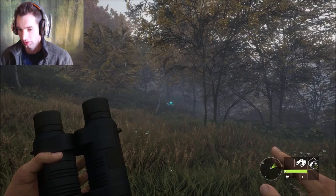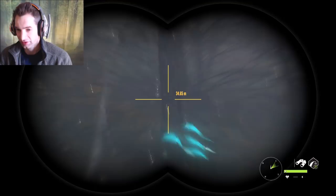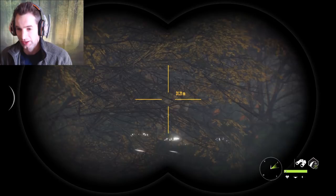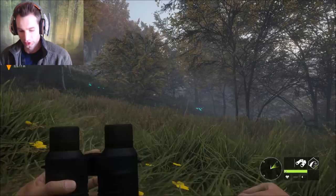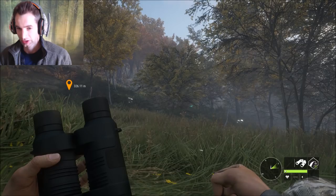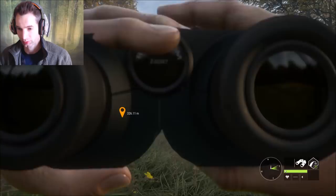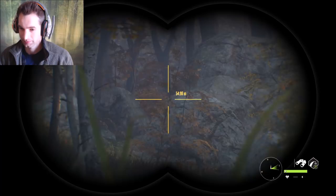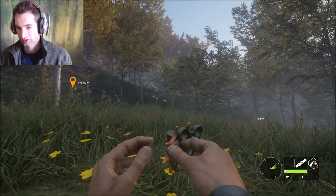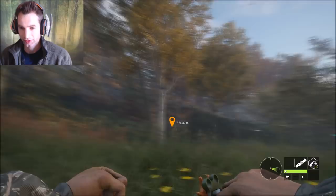I guess I was right because we literally just turned the corner and we already have a fallow buck coming in right now. There he is - he's not very big but he's still a fallow buck, that's all that matters. Oh my god, there were actually two of them! There's this tiny one and then there was a big one that we just spooked. This whole time in those open fields we couldn't find any males, and we came over to the thick woods and found two of them within about two minutes.